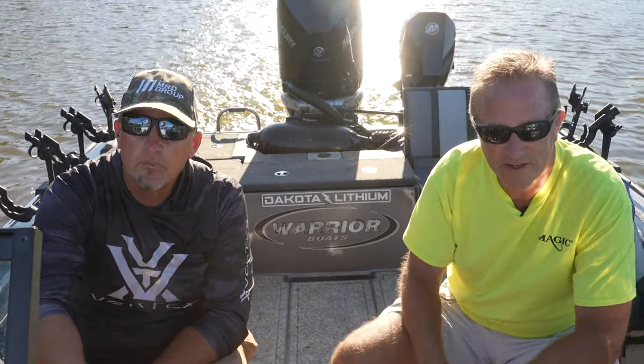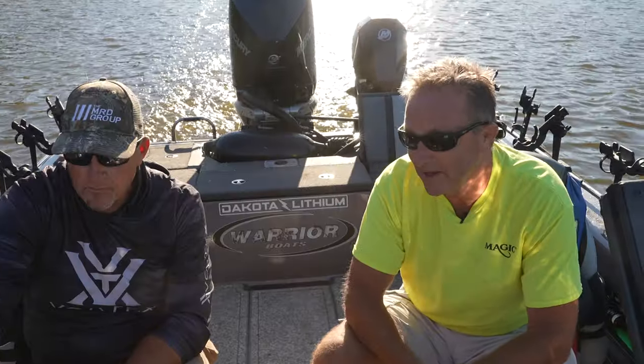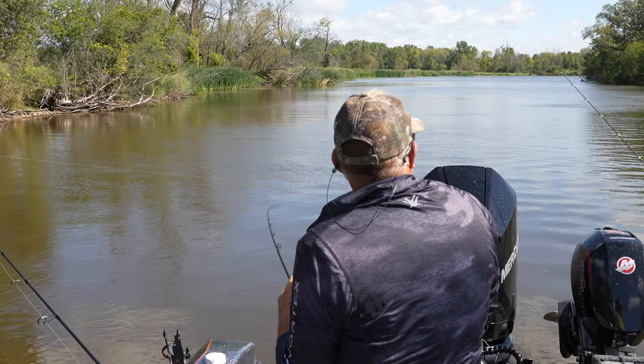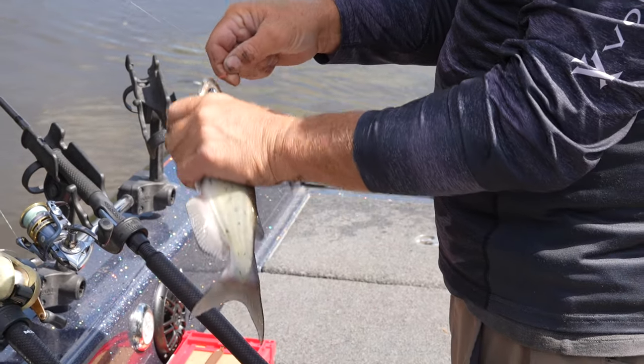Yeah, we have what's called the Smart Canner — it's made by Nesco. It's very, very simple. You can do water bath or high-pressure canning, and it's really all programmable. It's a combination canner slash pressure cooker, so you can do all the things you would with a pressure cooker, but it has these additional functions of actually allowing you to do canning.